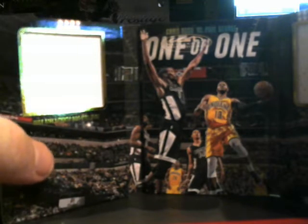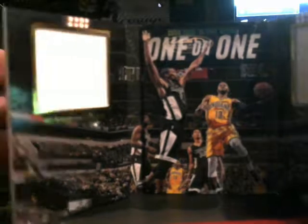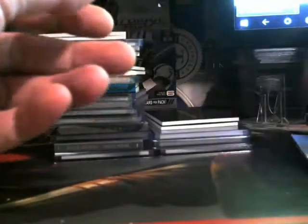This book, I believe, ended up going to the Indiana Pacers. Here is numbered to 149 for the Celtics, eight-way relic book. For the Raptors, four-way relic book, also numbered to 149. Numbered to 149 relic, Booker Tim Duncan.